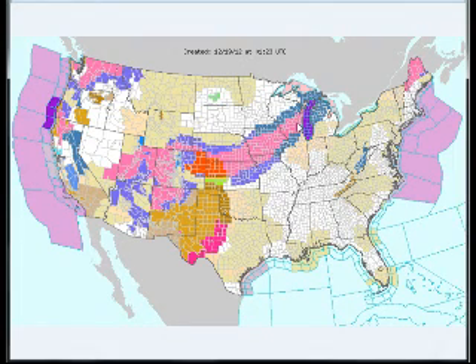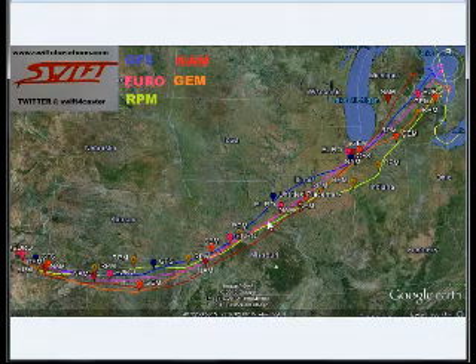Winter storm watches and warnings are in effect from central Wisconsin all the way down through Iowa, southeastern Nebraska, and northern Kansas. We also have blizzard warnings in effect for eastern Colorado and western Kansas as of right now, and I think those will probably be extended north and east as this system moves through.